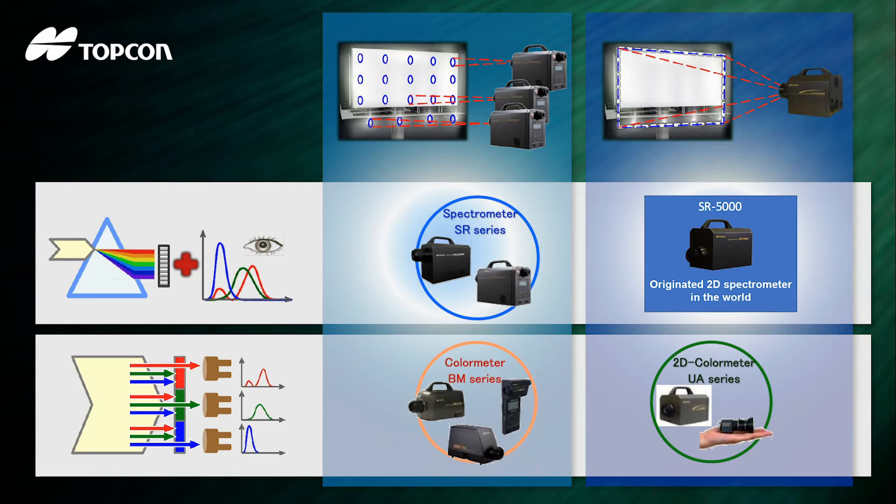Topcon offers a wide selection of instruments for spot photometry, such as the SR-series spectroradiometers and BM-series colorimeters, or for 2D area measurements, instruments such as the UA-series and the cutting-edge SR5000.